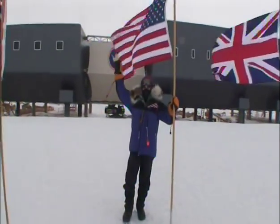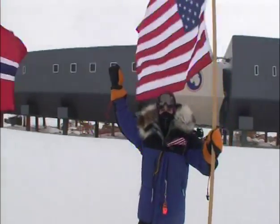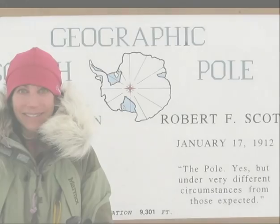How does it feel to know that you're the first American to do this? I felt very grateful to have had the opportunity to have that kind of experience. It just felt great to be able to go out there and do something like this.